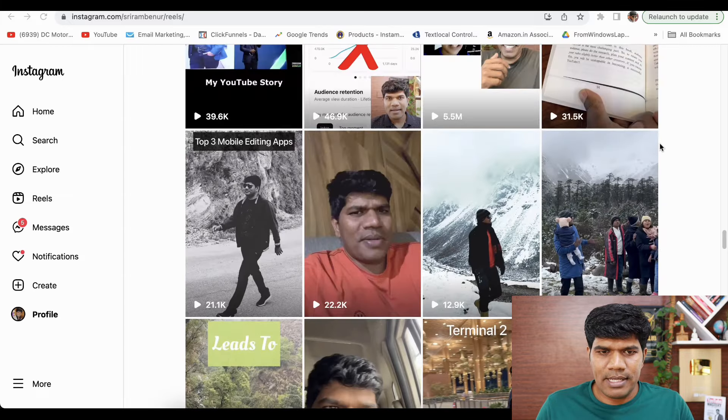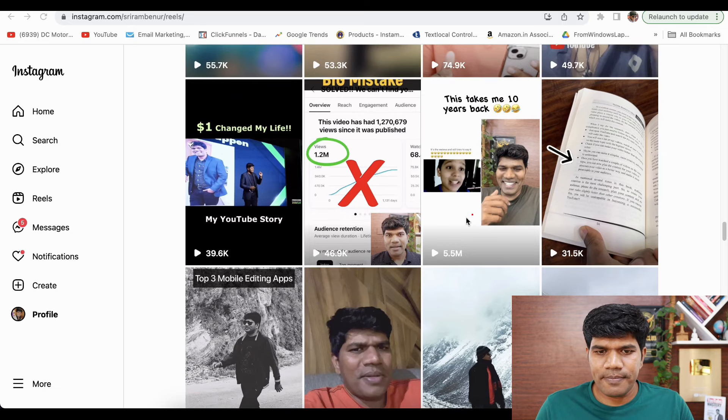Let me give one more example. I created another remix — if you see this, it got about 5.5 million views. This is the one which helped me go from 5k to about 11k followers in just 10 to 15 days. I'm identifying content that can relate to my audience and doing a remix. I'll give my Instagram profile link in the description — go and check this content for more ideas.